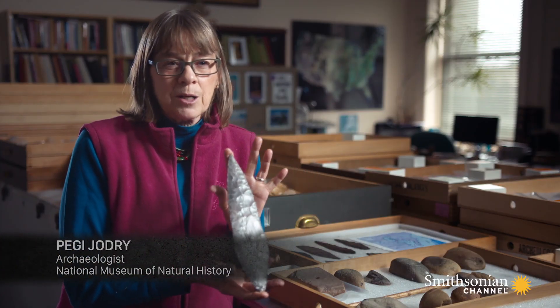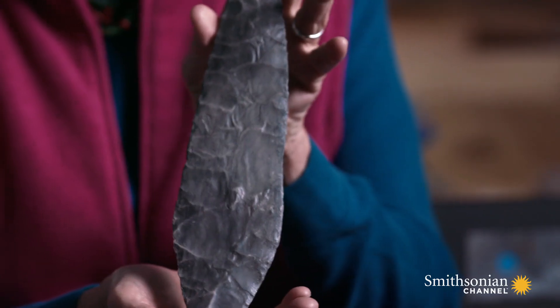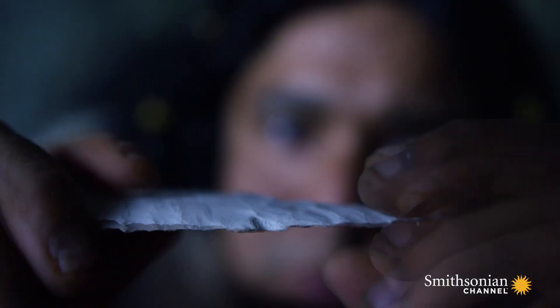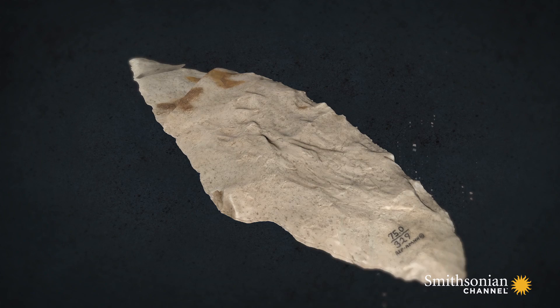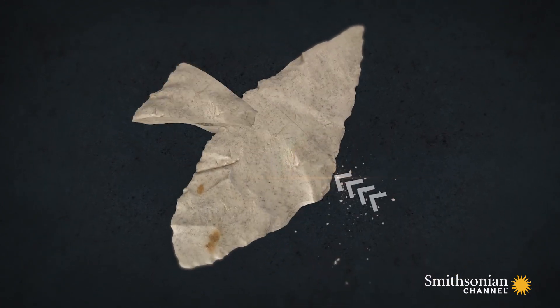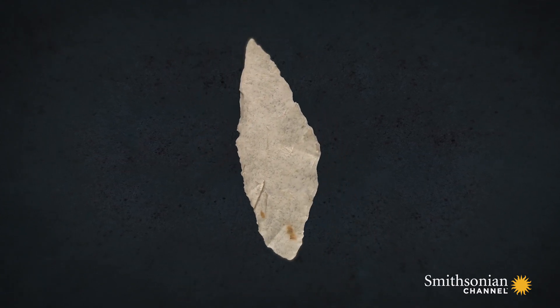If you say the word Solutrean to an archaeologist, this is the tool that often comes to mind — this bi-pointed, knife-like tool. What's often extremely respected is to have something this long and wide that's this thin. The Solutreans' unique innovation was what is now known as overshot flaking. They struck stone with incredible precision, causing fractures that fan out from the point of impact, endlessly repeating this to create a leaf-shaped weapon, sharper and thinner than any before.